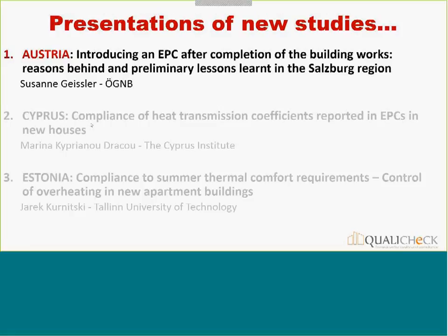That's briefly the key activities we have planned. I now propose to close my introduction and give the floor to Susana Geisler, who will present a recent experience from Austria. Thank you for your attention.